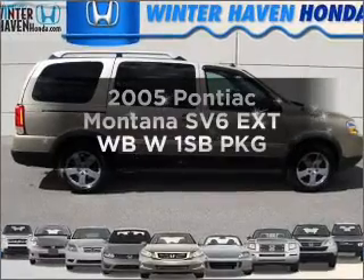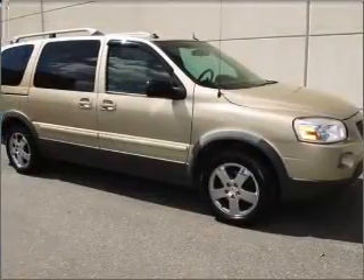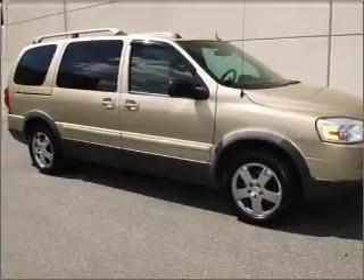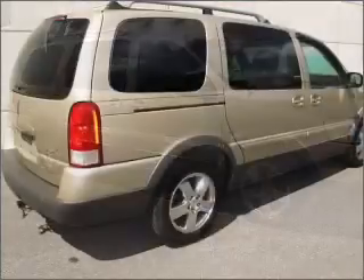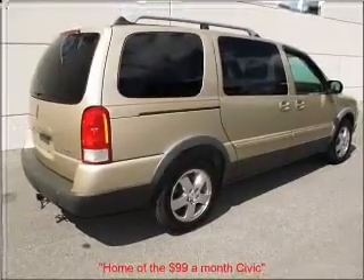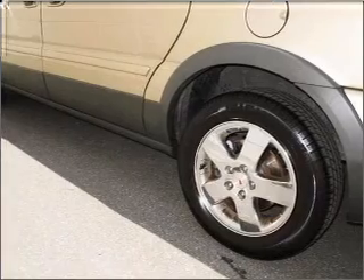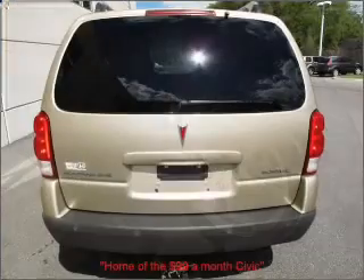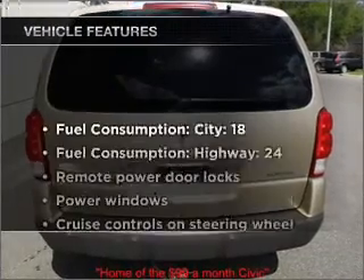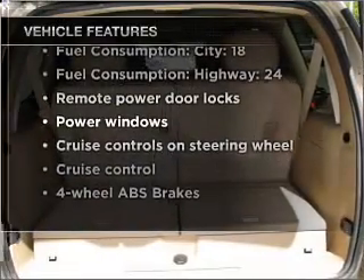Check out this 2005 Pontiac Montana SV6. If you're looking for an automobile with great attributes, look no further. With a reliable six-cylinder engine that responds smoothly to its automatic transmission, premium wheels lend a distinctive appearance. The anti-lock braking system will help deliver you safely to your destination. And with these notable features, you won't want to miss out on the opportunity to own this amazing vehicle.